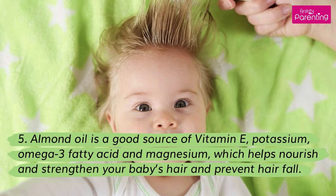5. Almond oil is a good source of vitamin E, potassium, omega-3 fatty acids, and magnesium, which helps nourish and strengthen your baby's hair and prevent hair fall.